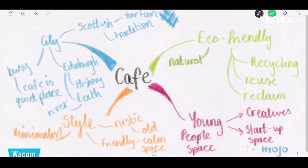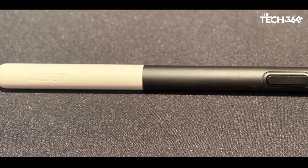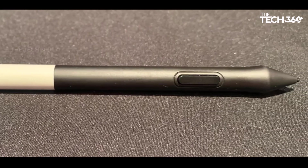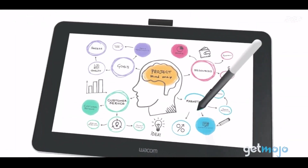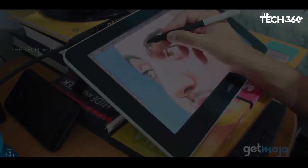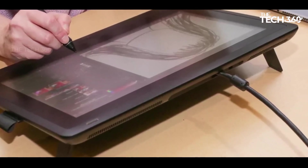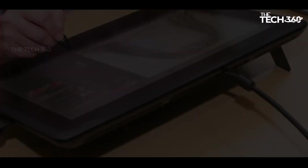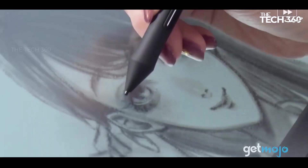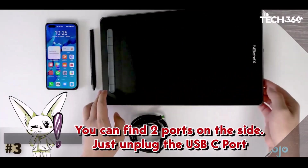Transitioning from traditional media like pencils and ink to digital illustration tools can be a learning curve, and having consistent tools can ease this adjustment. While the Wacom One may lack advanced features, it compensates with Wacom's reliable build quality and user-friendly software. The tablet features a textured full HD 1080p display and includes a stylus with a customizable side switch. Wacom has also ensured compatibility with various third-party styluses, offering users flexibility to tailor pen thickness, grip, and button placement for a more personalized experience.